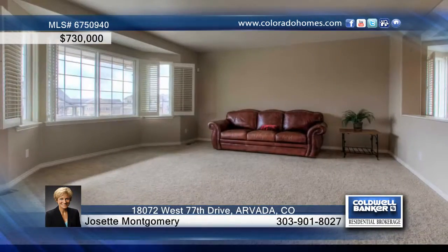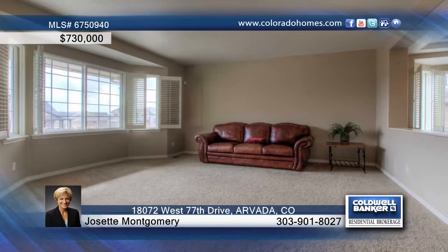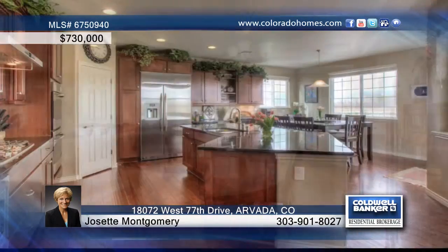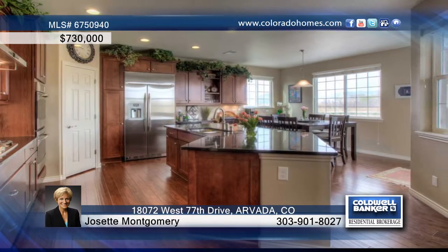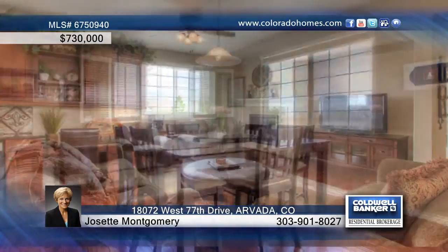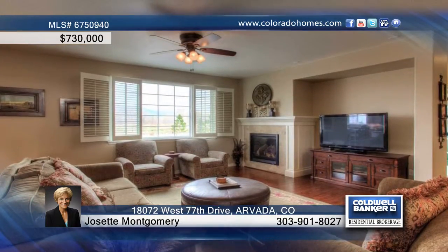Enjoy spectacular views of the foothills and the flat irons from this gorgeous five bedroom, five bath home atop a plateau. The open concept floor plan features a gourmet chef's kitchen with a gas range, a pot filler, double ovens, one convection, a microwave, a large pantry, and a large center island.